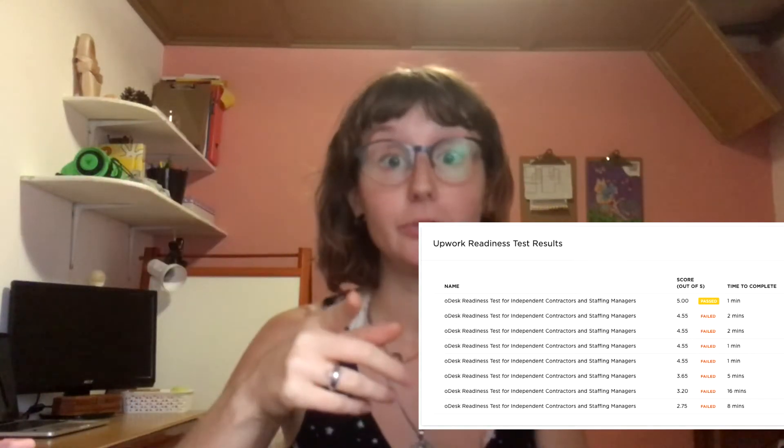The third thing: you need to pass the Upwork Readiness Test. This test is quite simple. I passed mine about six years ago — it wasn't even called the Upwork Readiness Test back then, it was called the oDesk Readiness Test, which is Upwork's old name. But I think they're still the same and it's pretty simple. It's just basic questions about Upwork and how it works, and I really encourage you to pay attention to it. If you fail the first time, you get to take it again and again. And then you'll probably be eligible to become Rising Talent.